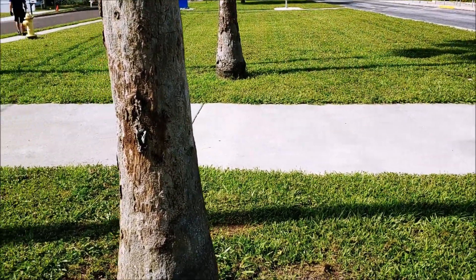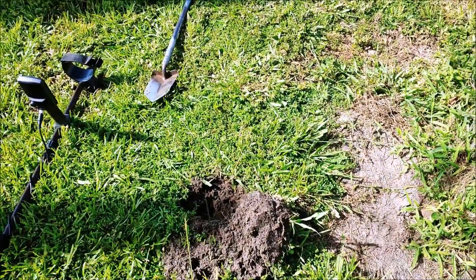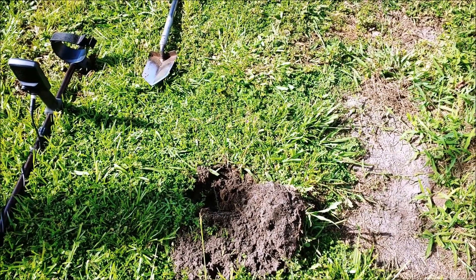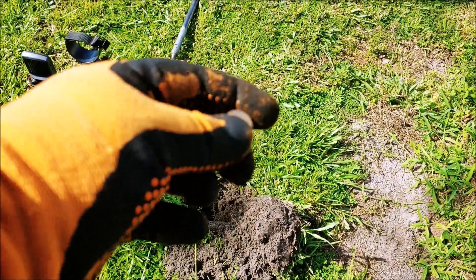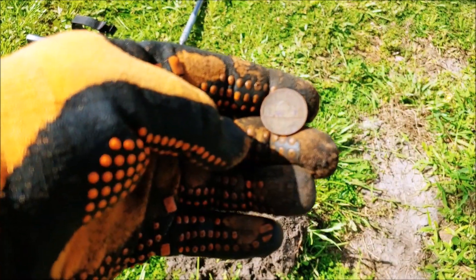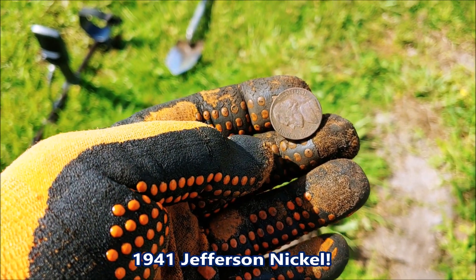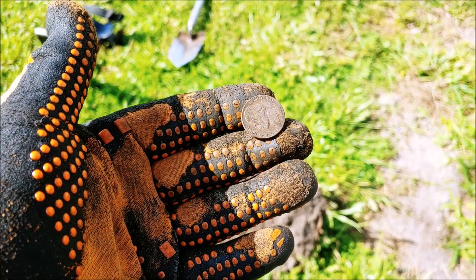We weren't going to film here today. This is our first location of two we're going to, unless we found anything. I've gotten four pieces of aluminum can, but I keep digging my 12-13 signals hoping to find something. Out of this hole right here, we got a Jefferson that by the back looked fairly old. And boom - 1941 Jefferson. Just missed silver by a year, but our first old coin out of this 1925 or 1929 school.